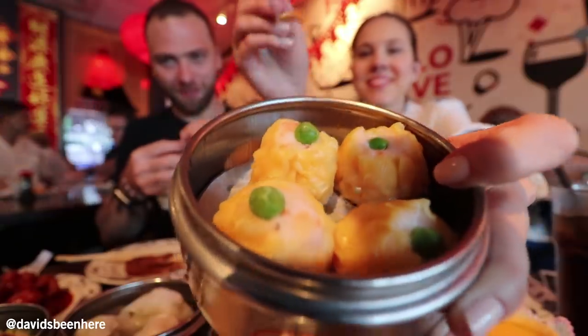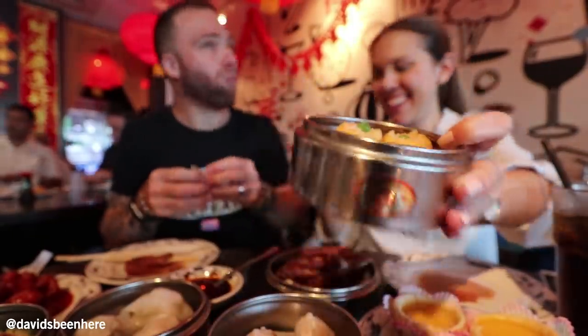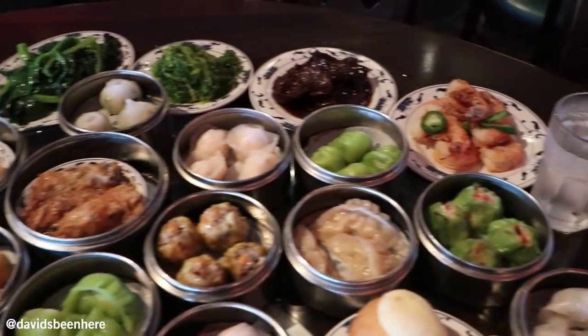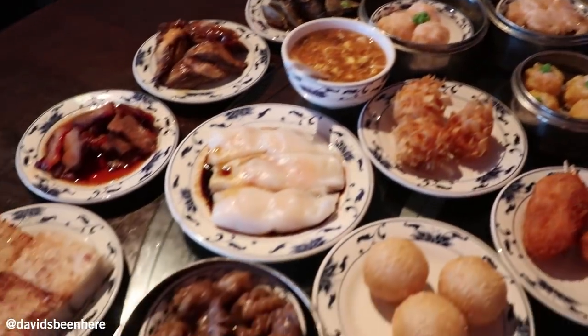What are those? Shrimp shumai. Shrimp shumai. Everything's so fresh. They start making all this at 5 a.m. That's intense.